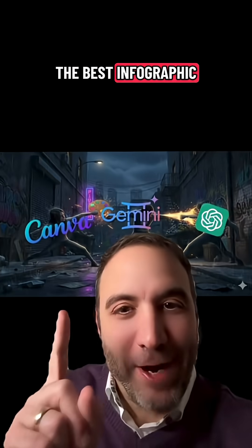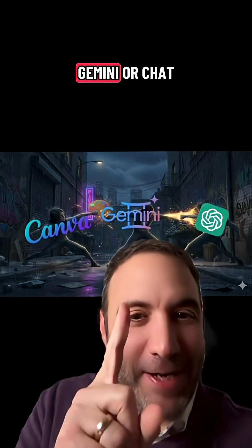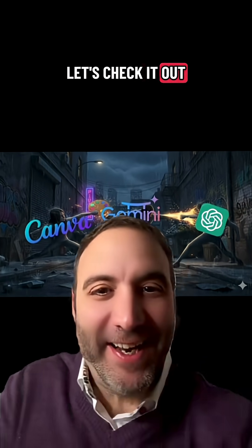In the war of who makes the best infographic, who would win? Canva, Gemini, or ChatGPT? Let's check it out.